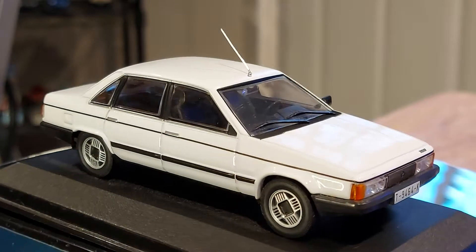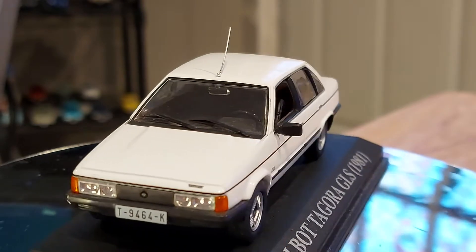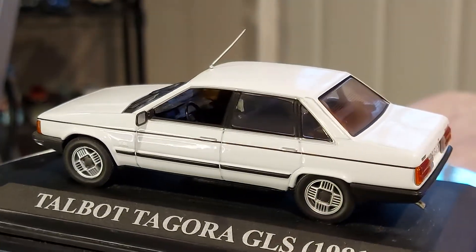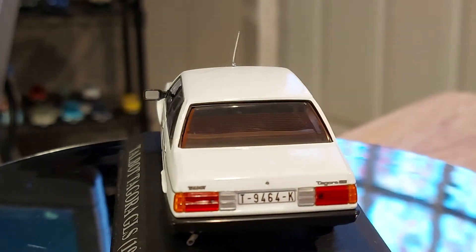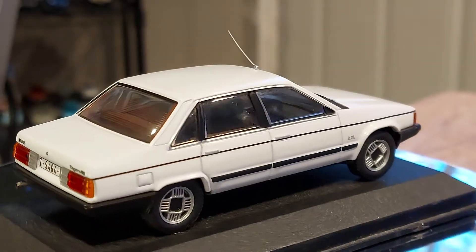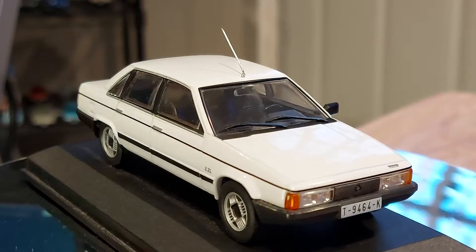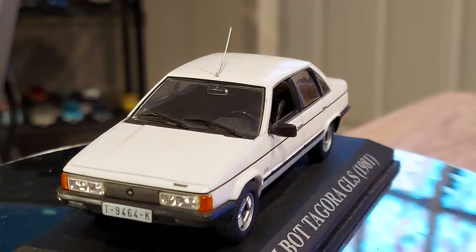I find it to be very attractive, very elegant. I like how when the wheels are turned, one quarter of the wheels is covered and the rest is exposed. I find it very regal, very executive looking. And this is a big car — as I was googling, I read it was an executive car for Talbot, so it was a big deal for the European market.